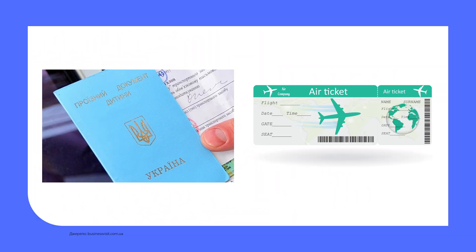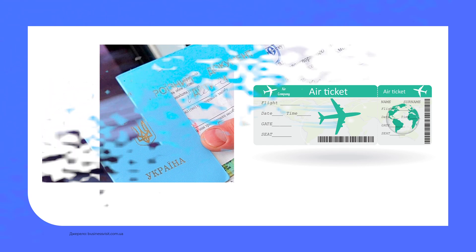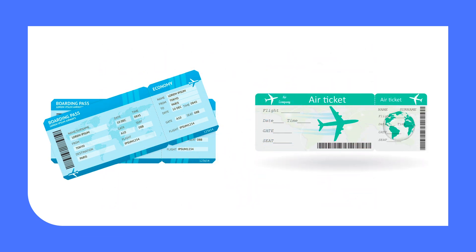And now let's practice. Choose the correct word for each definition. Say your answer, then check. 1. An official document with a photograph and some personal information which a child must have while travelling. It's a travel document. 2. In the UK, a ticket for travel to a place and then back again. It's a return ticket.